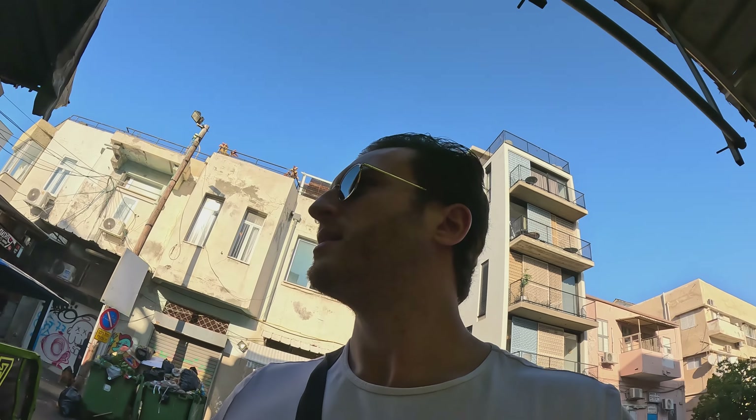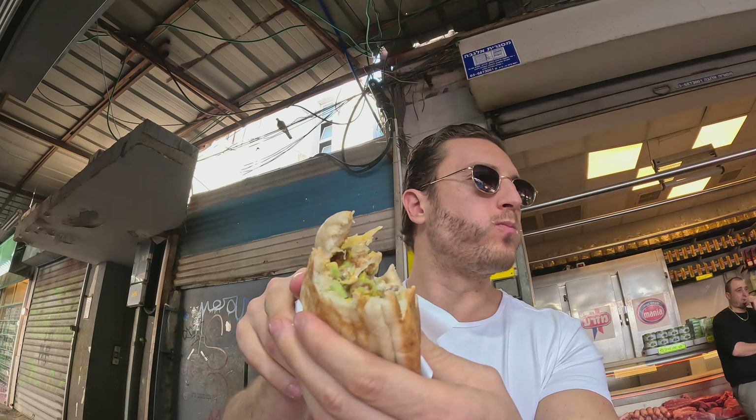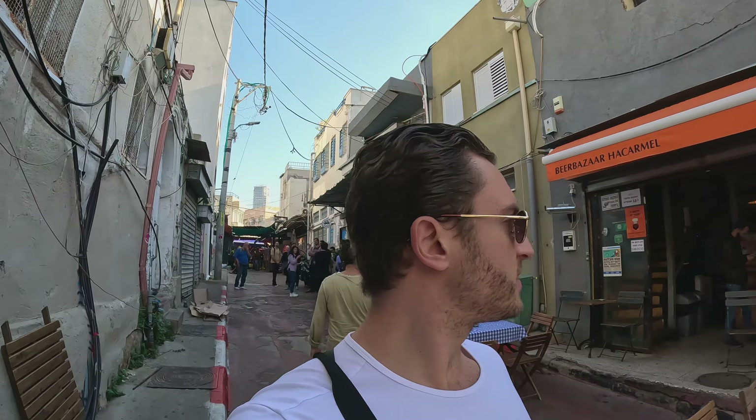Look at this — that's typical street food. It cost me like 18 shekels, which is almost five or six dollars. Not quite cheap but it's alright. The falafel sandwich was pretty decent, really good. Now we're on the way to try some hummus.